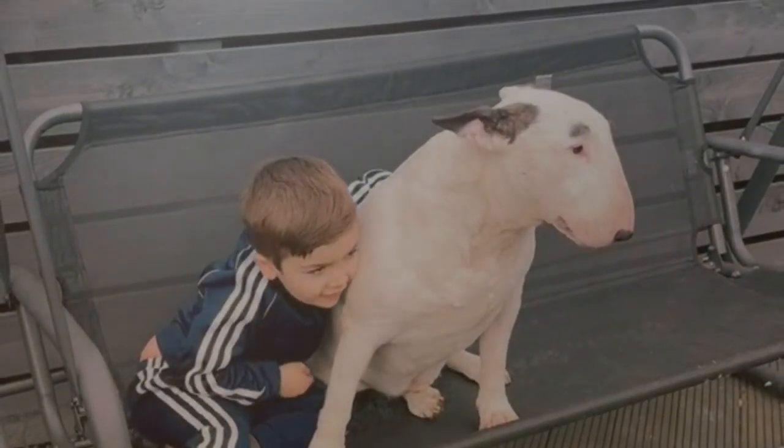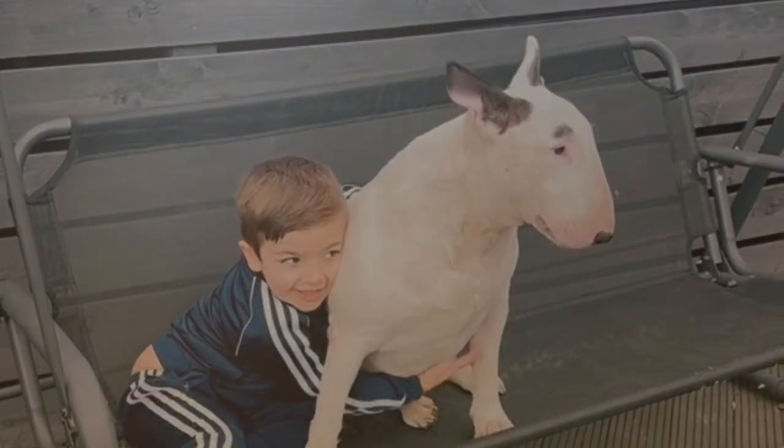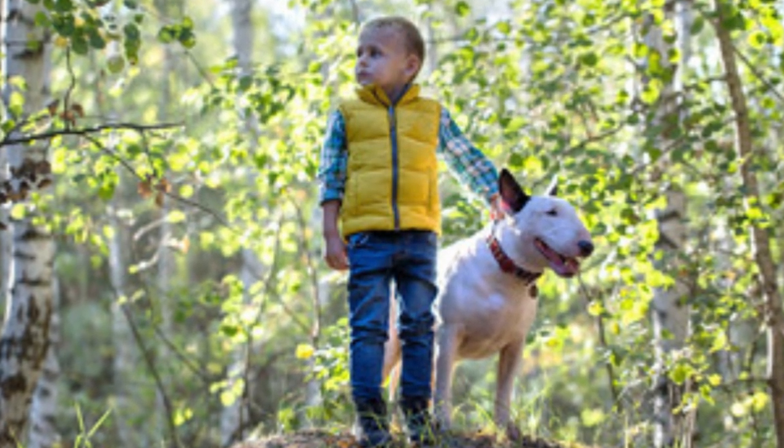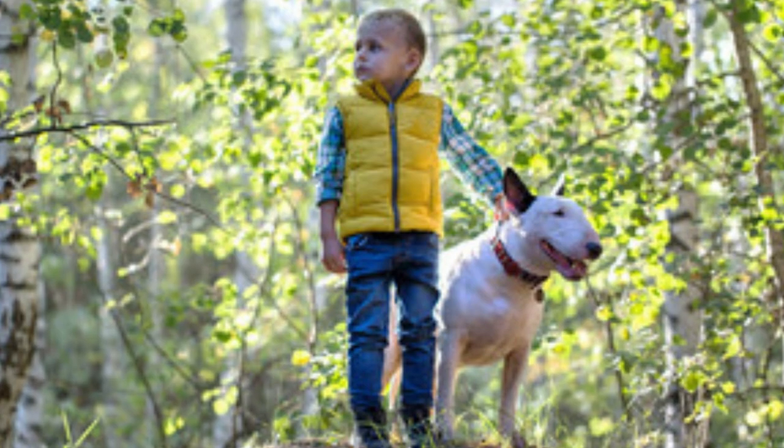These affectionate dogs are great with children, forming lasting bonds and becoming wonderful playmates. Their gentle and tolerant nature makes them an excellent addition to family life.